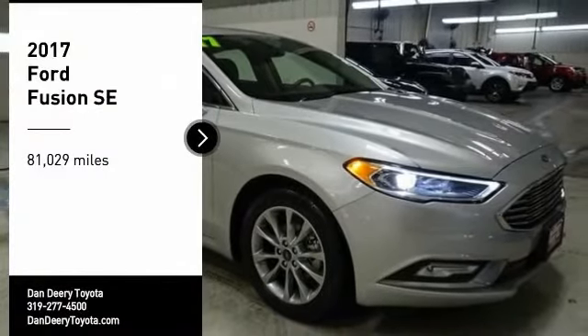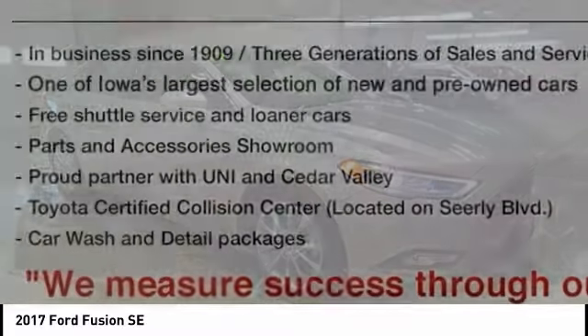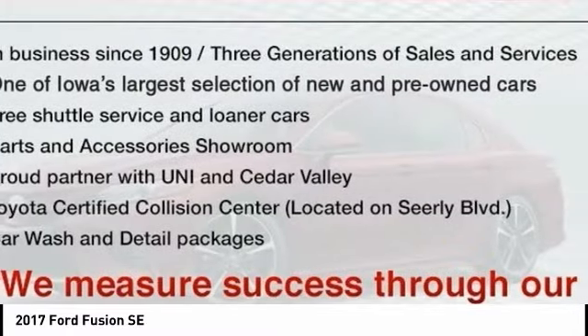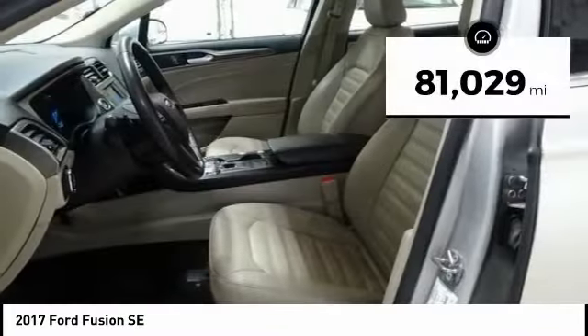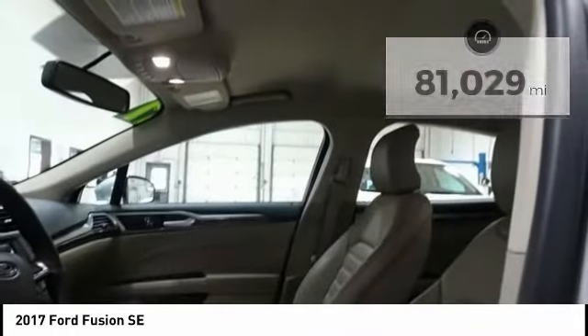Looking for the right vehicle? Check out the 2017 Fusion. You can have both impressive power and great economy in a Fusion. This vehicle has less than 85,000 miles. Here are some of this vehicle's great options.